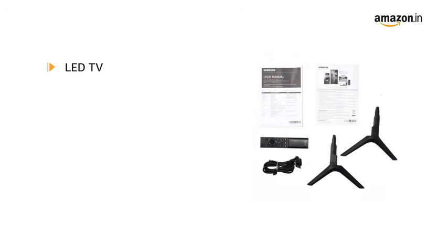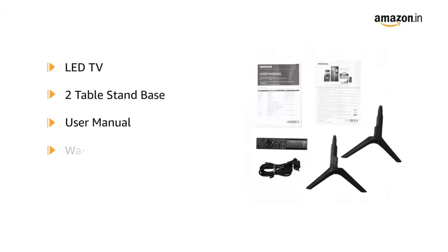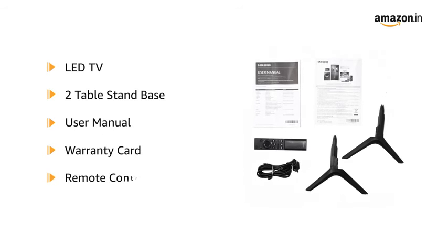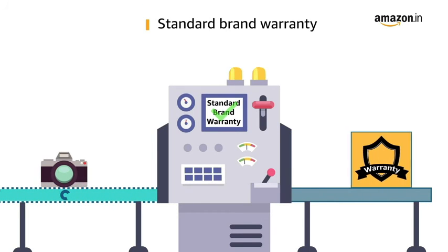The box includes the LED TV, two table stand bases, a user manual, a warranty card, and a remote control. This product comes with a standard brand warranty.